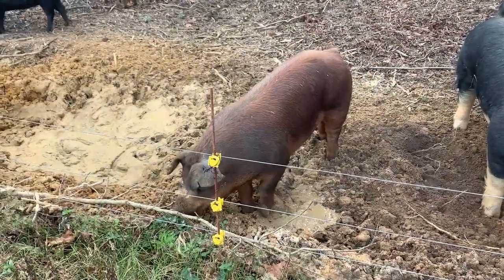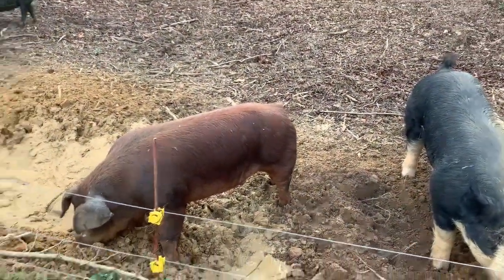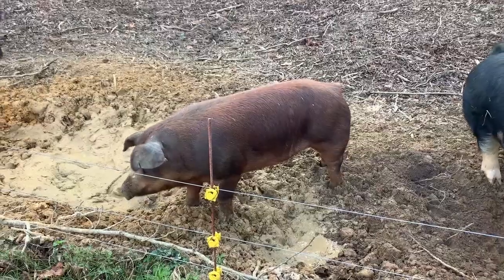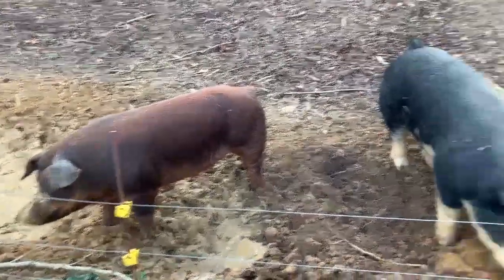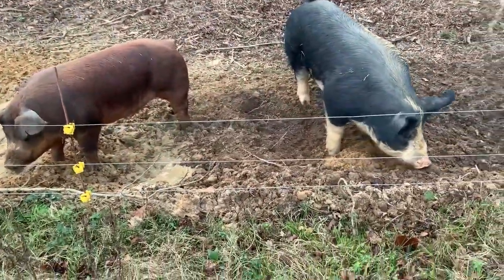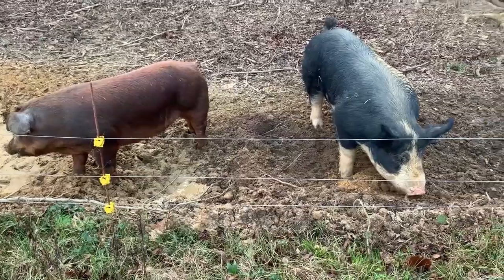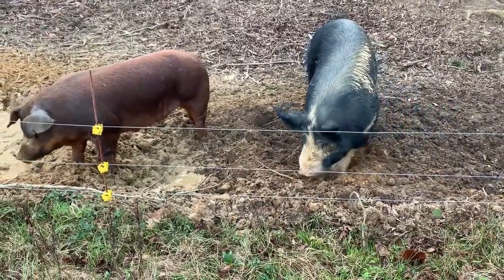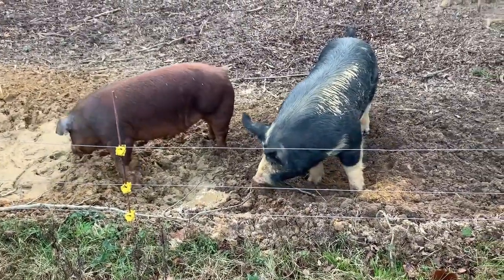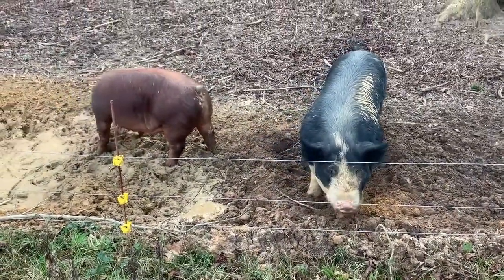Wilma here is a purebred Duroc — I say kind of rescued. We bought her from a production house about four hours north of us. As you can see, she has no tail and her ears are notched accordingly. Bred with Burton, we'll probably keep all those piglets and raise them for halves and wholes, unless someone's really interested in buying piglets off of them. I've been really pleased with the meat from a Duroc-Berkshire cross — we'll see how it plays out.